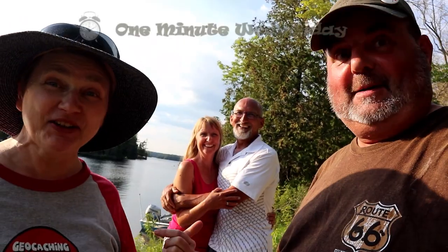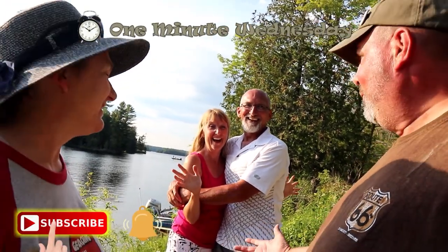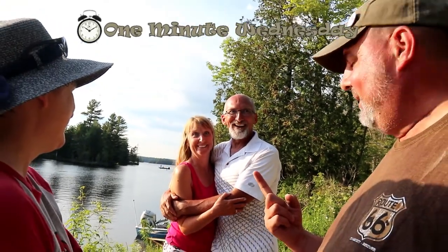Hey, you got a minute? Yeah we do! Hey look, it's Nook, Chook, and Terrier! Oh my gosh, it's our friends! Hey, would you guys help us with a One-Minute Wednesday? Sure! All right, awesome!